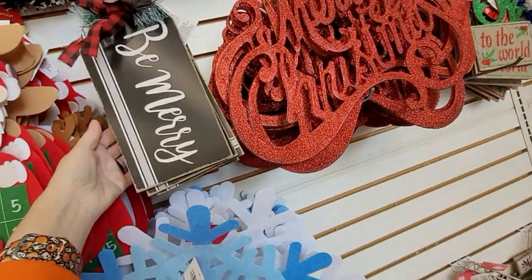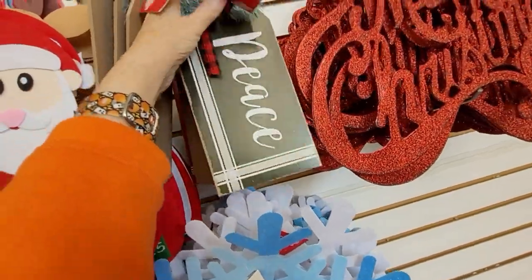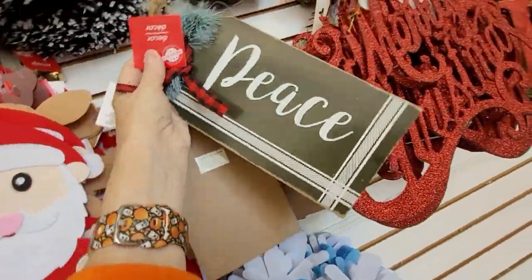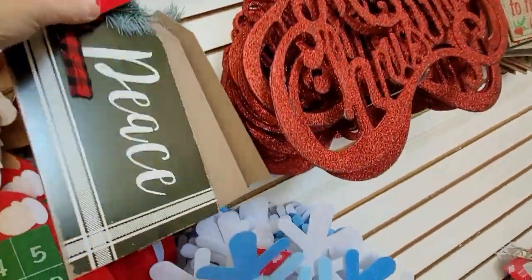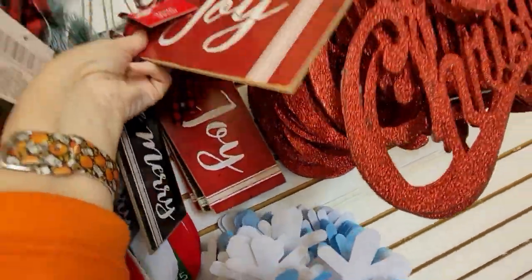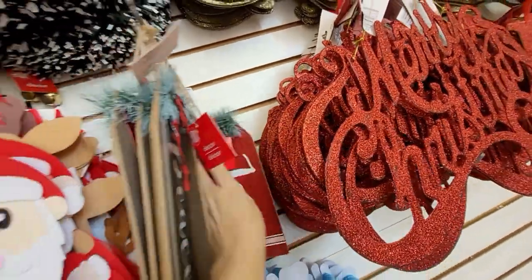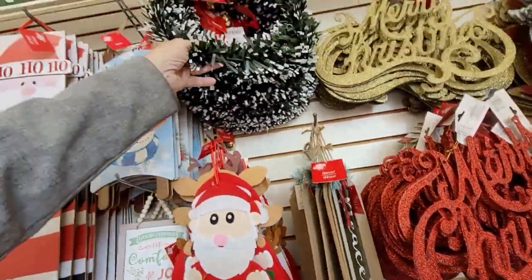And look at these giant tag signs. These are beautiful. One says 'Be Merry,' here's one that says 'Peace' — it's in black with a little bit of greenery and a nice ribbon on it. And look at this one: 'Joy' with the red and white. Very nice.